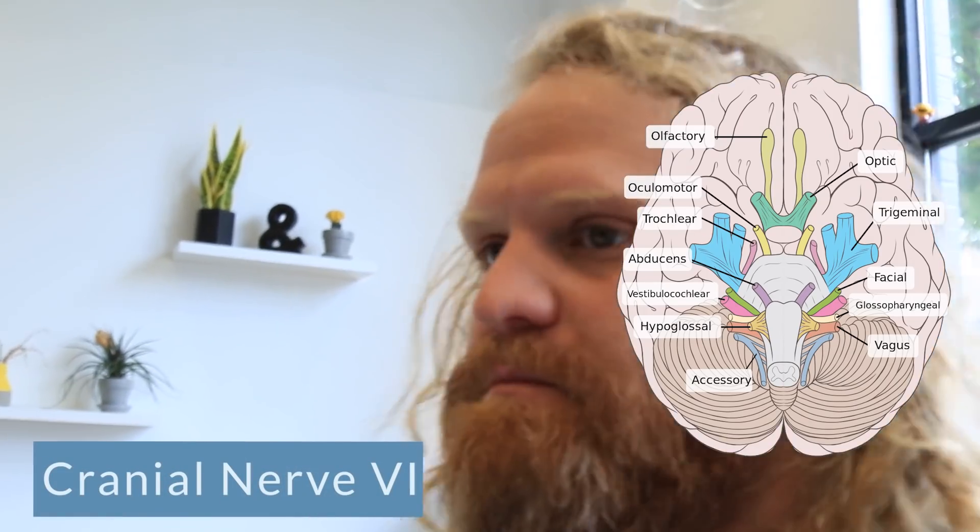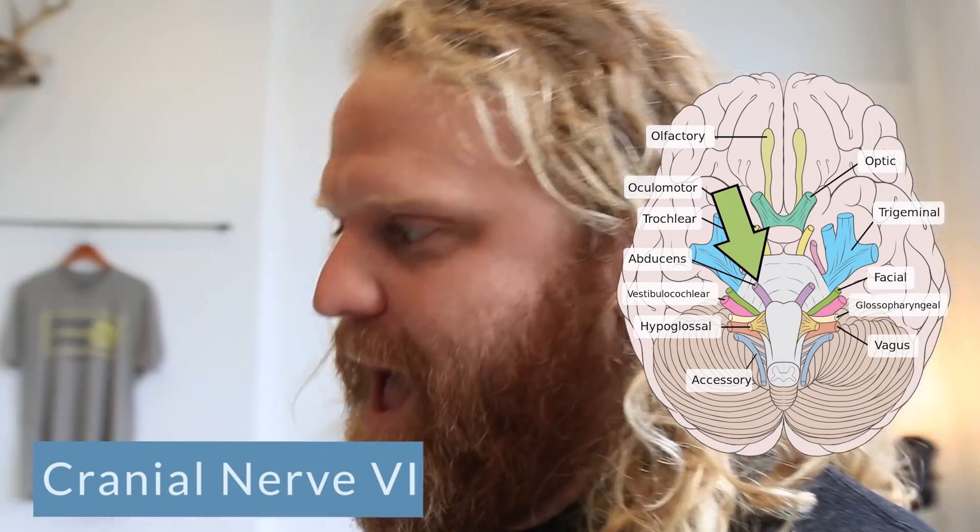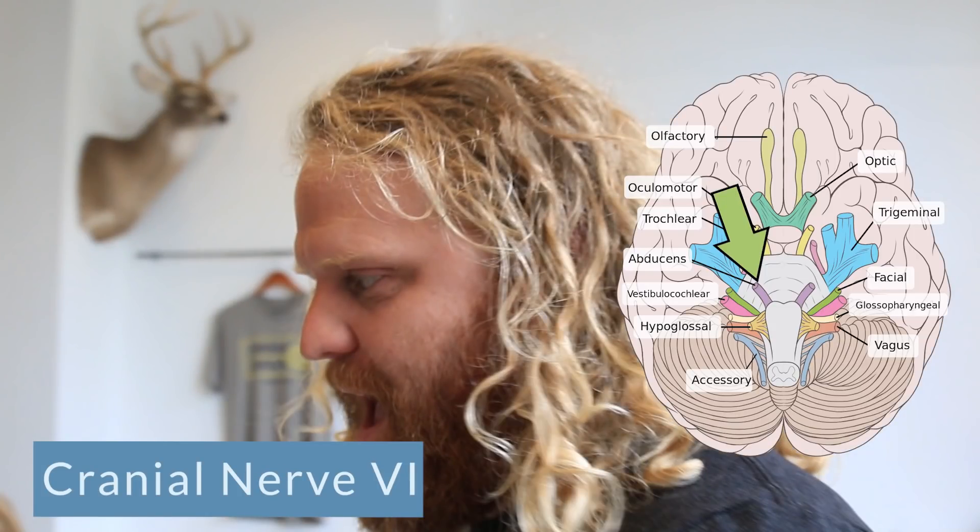Cranial nerve number six is the abducens cranial nerve. It is a motor nerve. It helps with some extrinsic eye movements. So after they've called your order, you're looking side to side, moving your head, trying to figure out if anybody else ordered that same drink and if that's actually your drink.